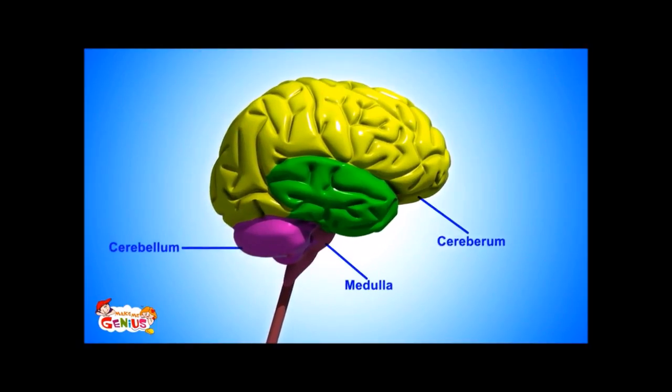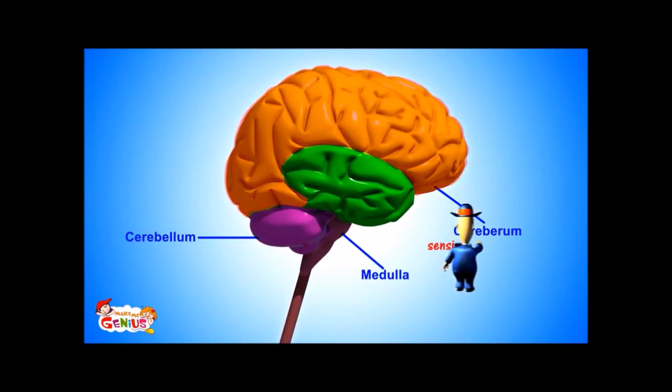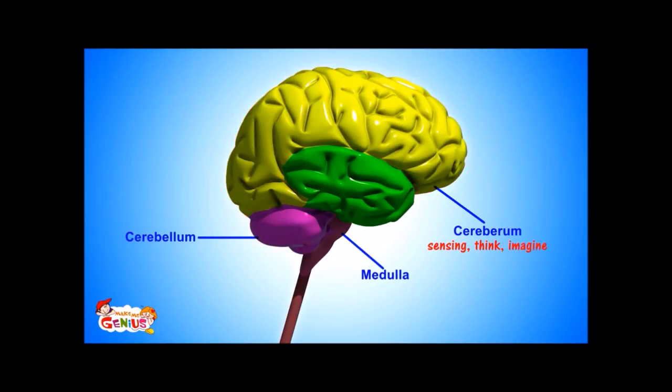So now you know about the brain. The cerebrum is in charge of sensing, thinking, and imagination. The cerebellum is also responsible for muscle movement and control, and it also helps us in learning.